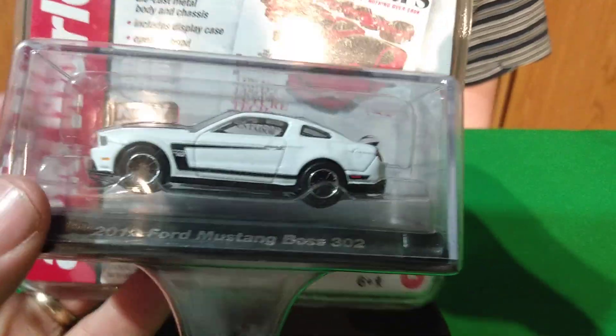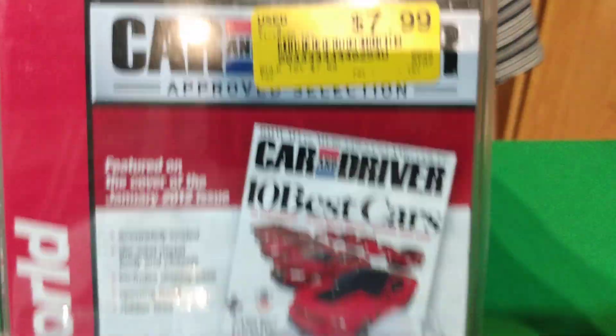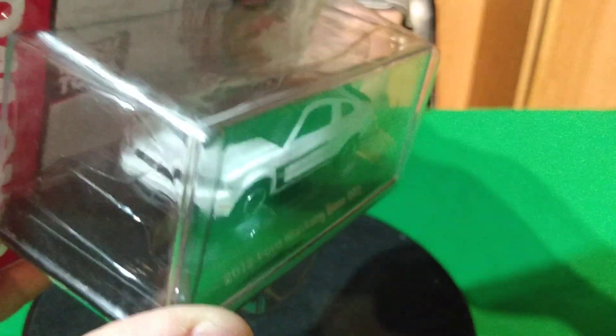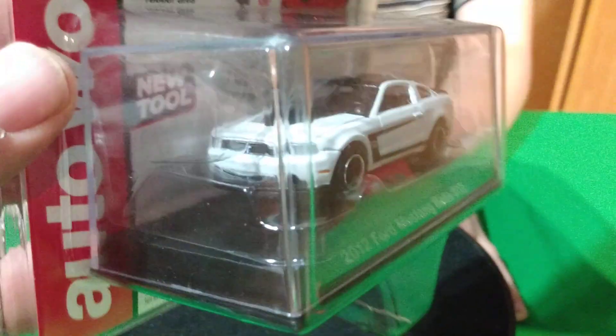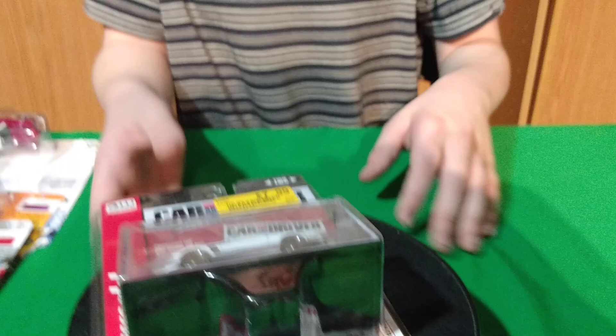And then in Autoworld — gotta pick that up too. This is an older Autoworld, $10. I have the red version of this one in the same series. So now I have the white one — I don't know how many they came out with, if there's three of these. I have it in red, now I have the white one. And there was another Mustang — it was a Greenlight Mustang. Tommy's gonna leave it with some Greenlights — a 2012 Mustang. We'll see it later.